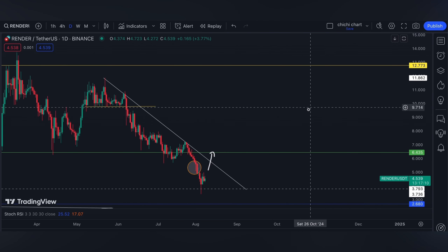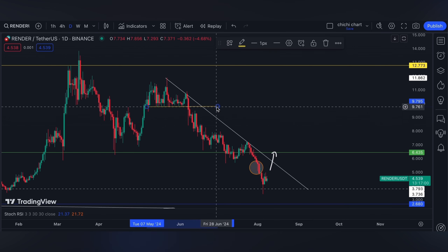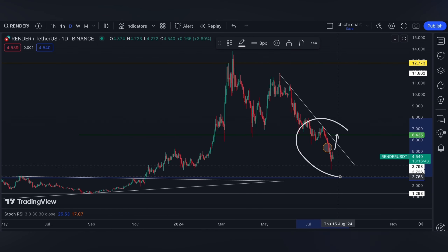Today we're going to have U.S. initial jobless claims at 8:30 AM Eastern Time — it can also cause volatility. So if you are trading on leverage, have your own stop loss and be diligent in your own risk management. That's it for our short-term support and resistance at this range.